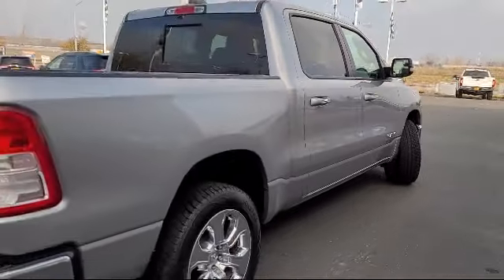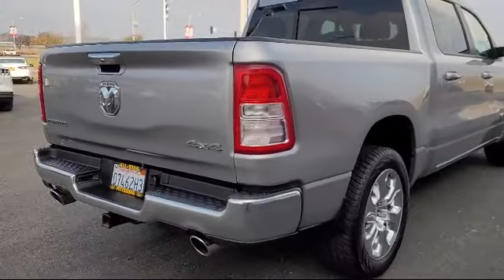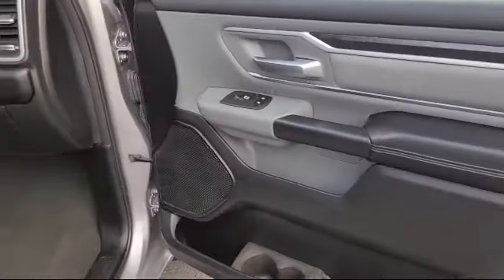It also features a sliding rear window, tow package, air conditioning, passenger airbag, and has less than 45,000 miles on the odometer.